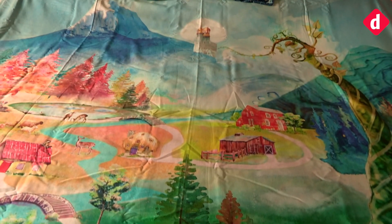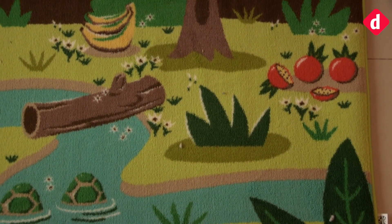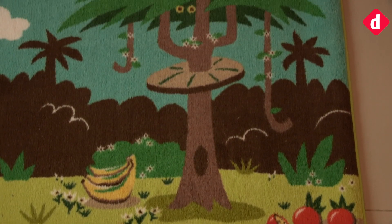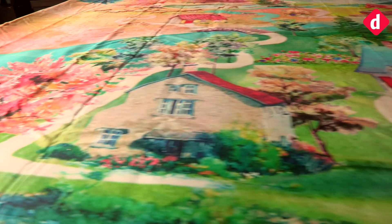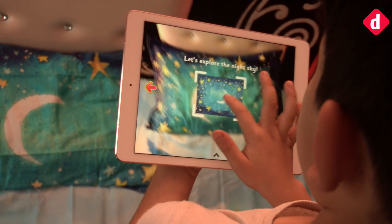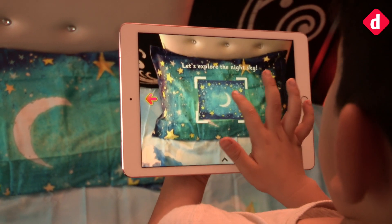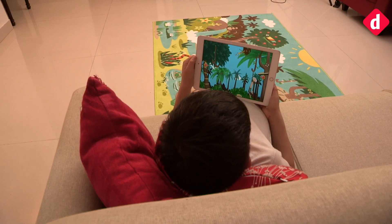Both products are based on Wellspun's patented interactive AR on textiles technology. The rug is made of nylon and latex, while the duvet is made of cotton with digitally printed illustrations. Both are supported by the SpinTails app, available on both iOS and Android.